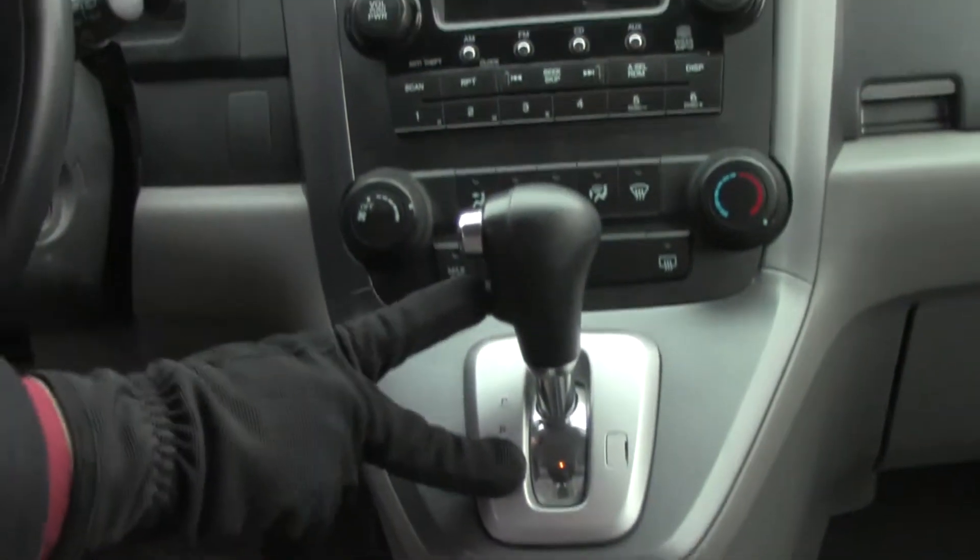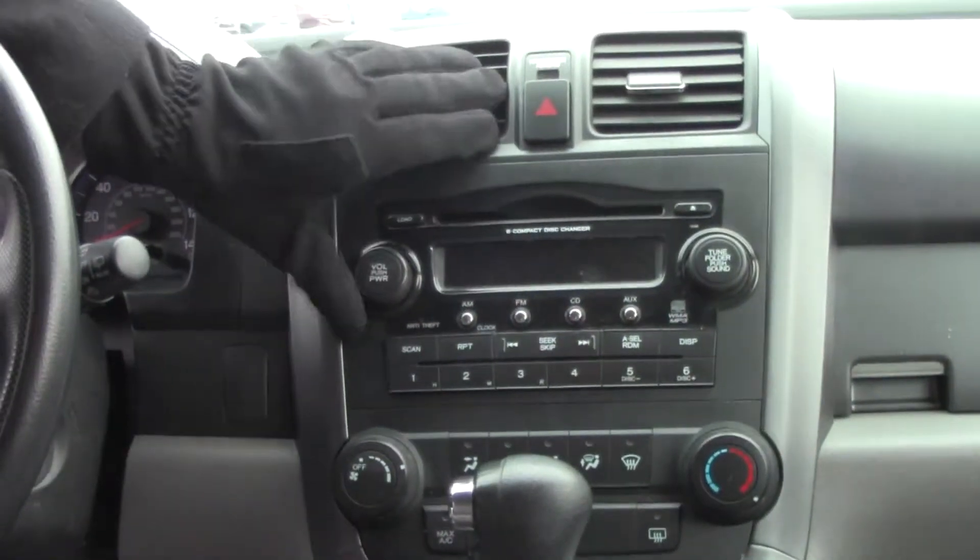Automatic transmission with overdrive, heating and air conditioning controls, six disc CD changer with AM/FM, day night mirror, map lights, sunglass holder with conversation mirror, and power mirror.